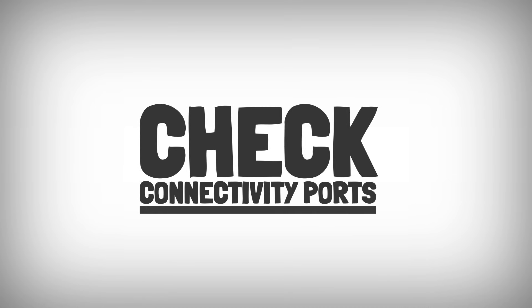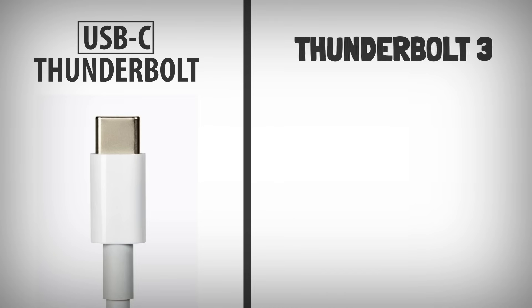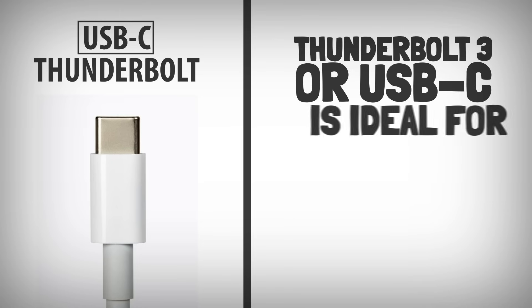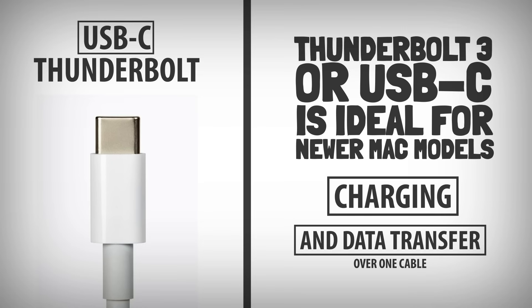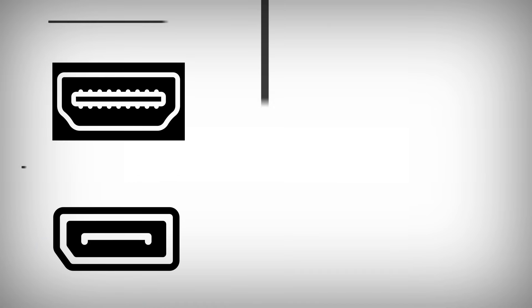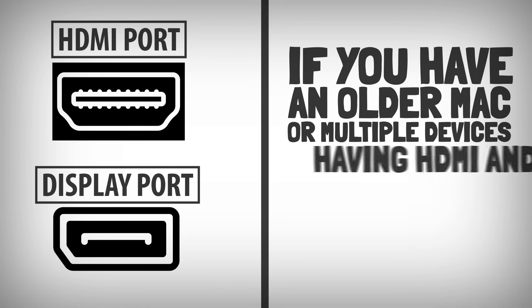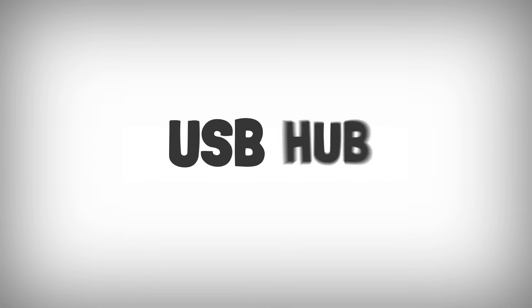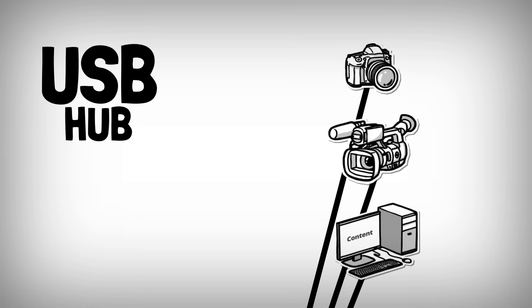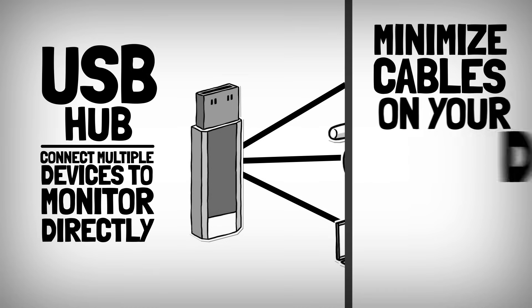Check connectivity ports. USB-C or Thunderbolt: Thunderbolt 3 or USB-C is ideal for newer Mac models since they support charging and data transfer over one cable. HDMI or DisplayPort: if you have an older Mac or multiple devices, having HDMI and DisplayPort connections can be beneficial. USB Hub: some monitors come with USB hubs, allowing you to connect peripherals directly to the monitor, which is handy for minimizing cables on your desk.